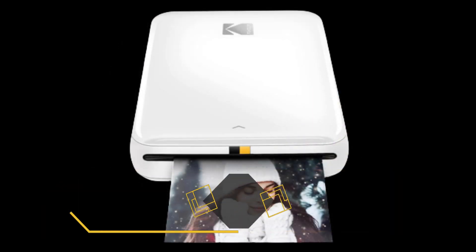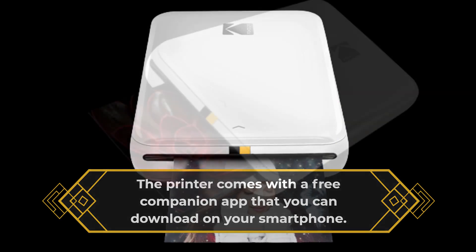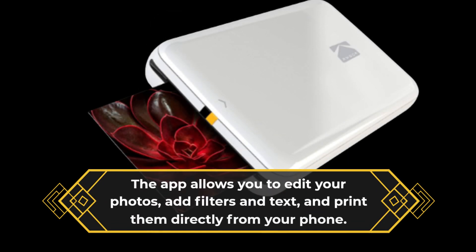The printer comes with a free companion app that you can download on your smartphone. The app allows you to edit your photos, add filters and text, and print them directly from your phone.